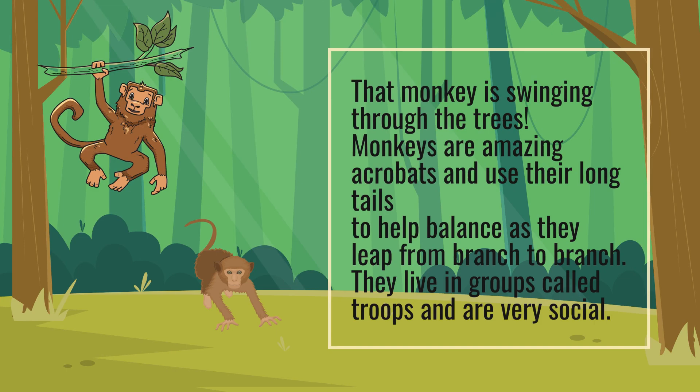That monkey is swinging through the trees. Monkeys are amazing acrobats and use their long tails to help balance as they leap from branch to branch. They live in groups called troops and are very social.